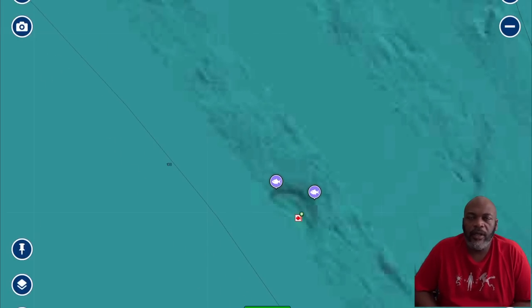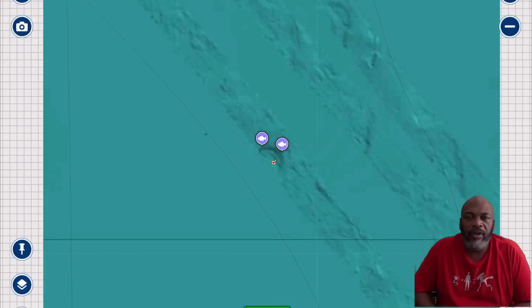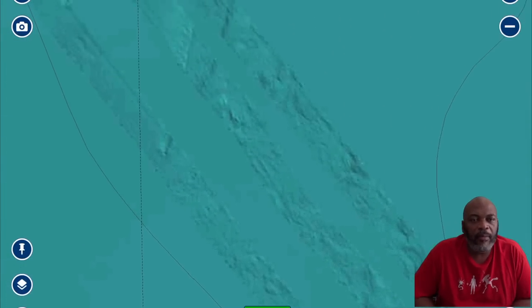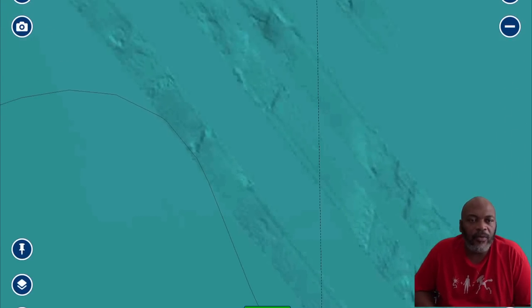We got Dan — here's a little preview from the last video of Dan pulling in a beautiful red snapper from this spot. Let's watch and enjoy.